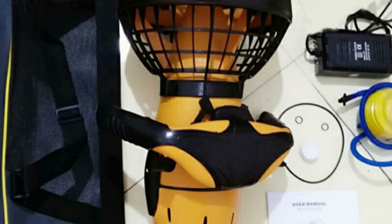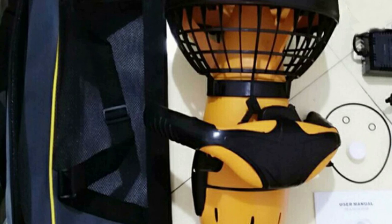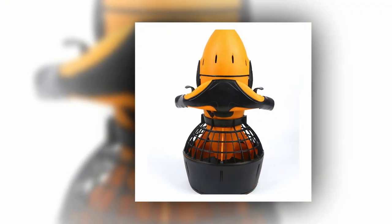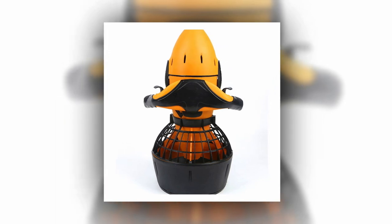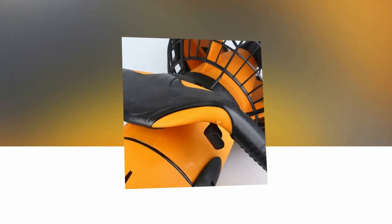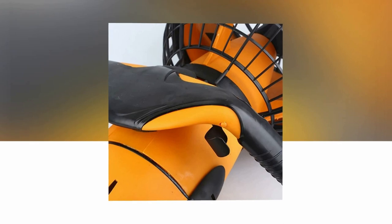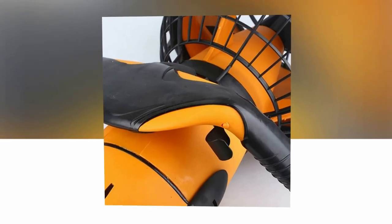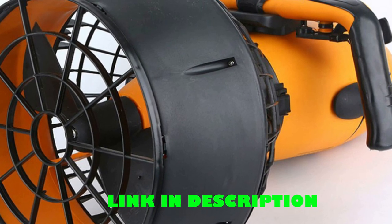Dive down to a maximum depth of 30 meters, thanks to its reliable three-stage seal and pressure valve technology that ensures waterproof integrity and controlled decompression. The yellow and black color combination adds a stylish touch, while the package includes the original machine, charger, instruction manual, air pump, Vaseline, and seal for your convenience. Get ready to embark on unforgettable underwater adventures with this exceptional underwater scooter.